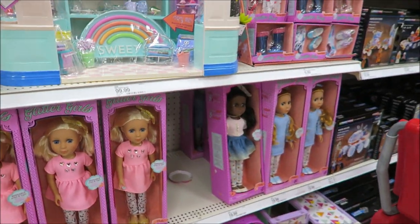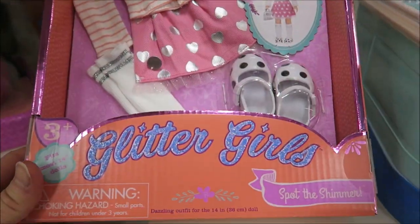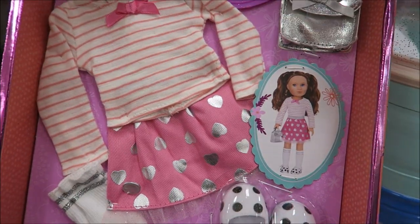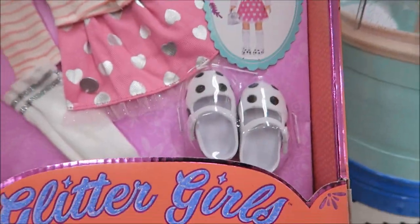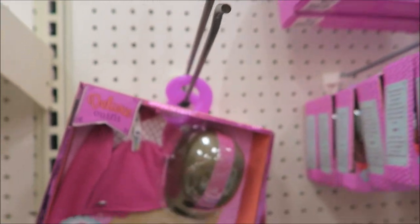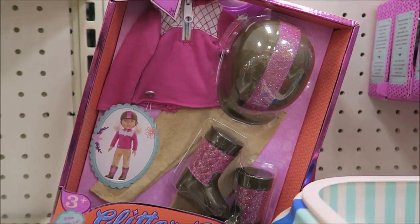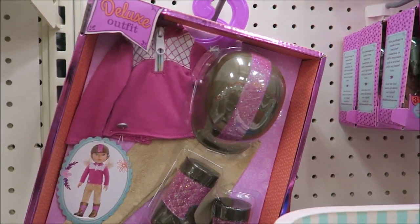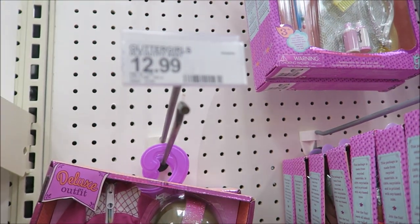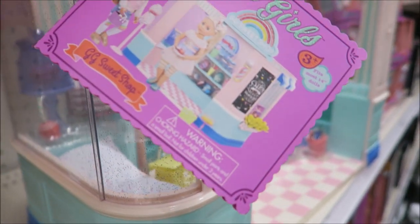Alright, so I just want to share with you guys a new doll we found here at Target. It's called Glitter Girls. And this is a Glitter Girls outfit with a shirt, skirt, shoes, and purse. And this is the other one — it's called Ride and Shine, it's for when they're riding their horses. And this outfit is $12.99. Let's take a look at that sweet shop again.